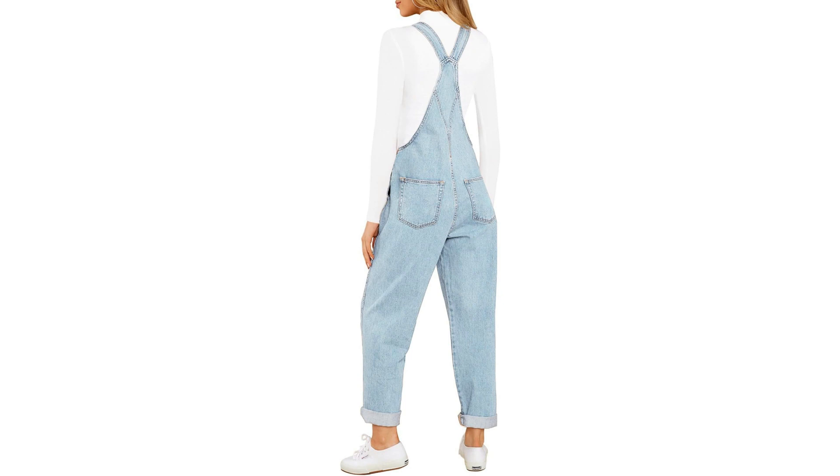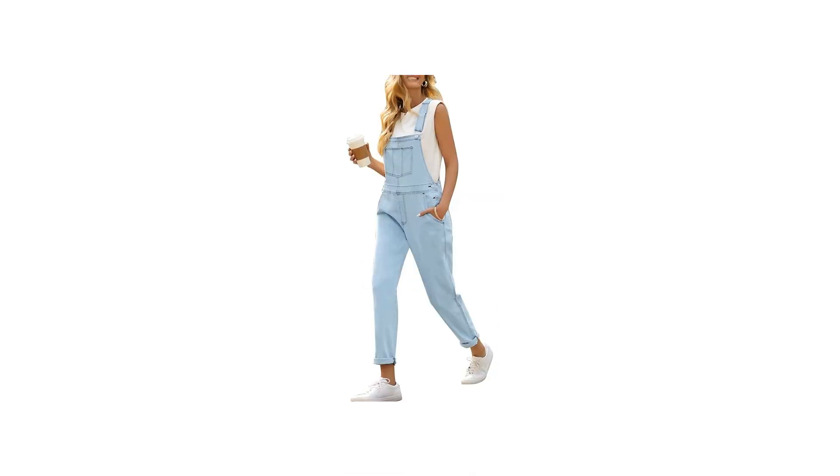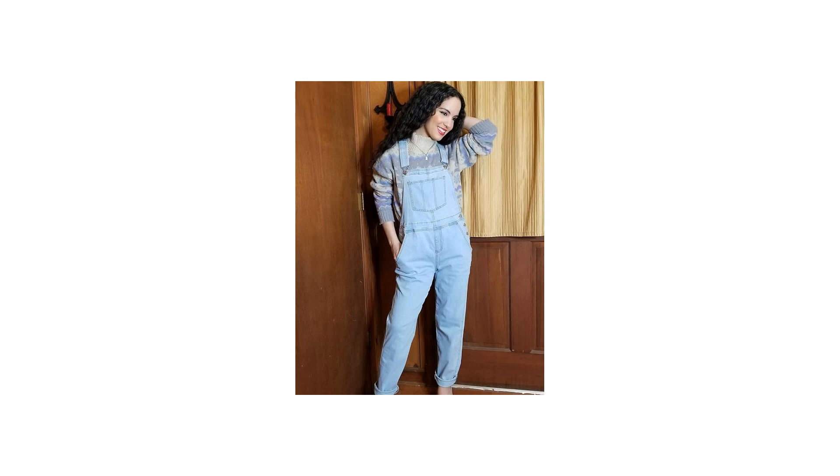These overalls perfectly blend style and functionality, making them a must-have for any fashion-forward individual. The standout feature of the Bettany Women's Overalls is their adjustable straps, allowing for a customizable fit that ensures comfort and confidence. Whether you prefer a snug or more relaxed boyfriend fit, these overalls can be tailored to suit your unique style and body shape.